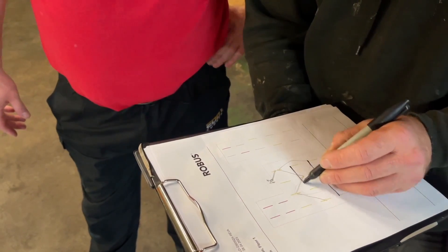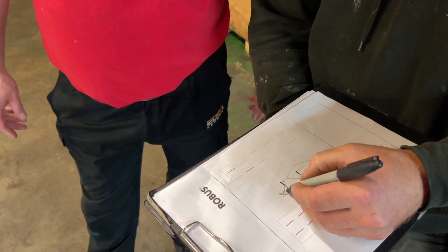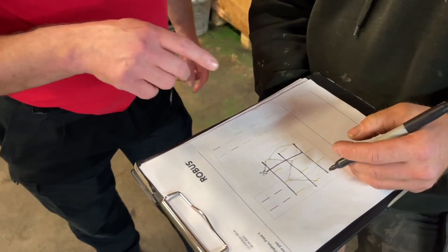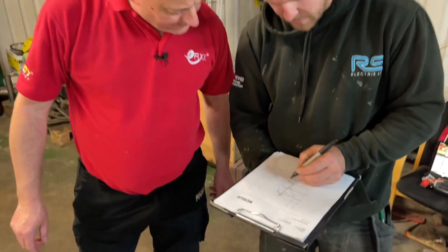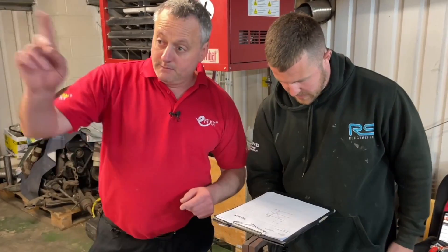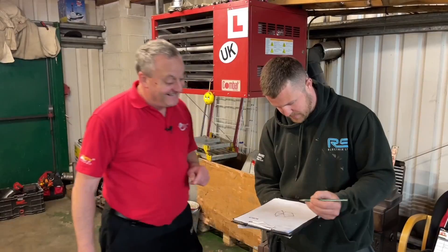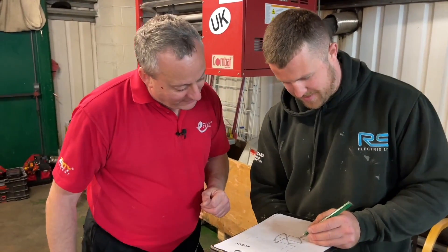We'll have one circuit there, one there, one there, and then probably one going straight down there. We're going to pick them off a plug-in lighting ceiling rose type thing, ceiling rose to your lights, back to the switches — two switching circuits. There's a bit of conduit to be bent there. I'd like to see the expert in action when it comes to conduit.